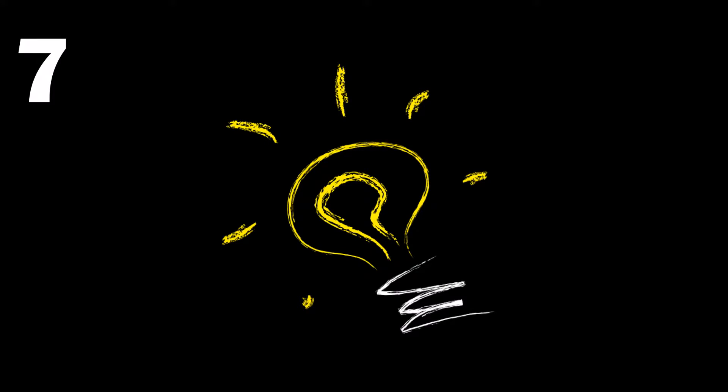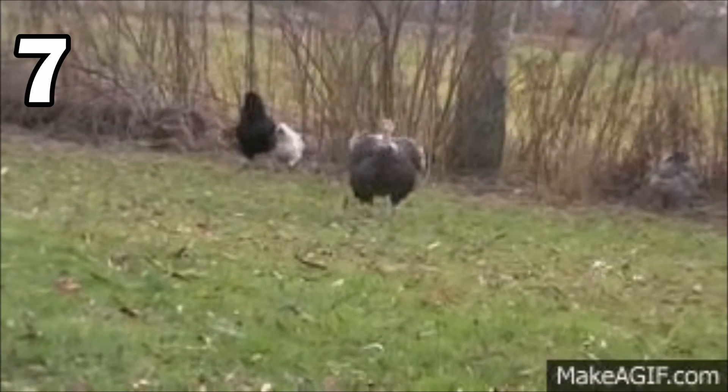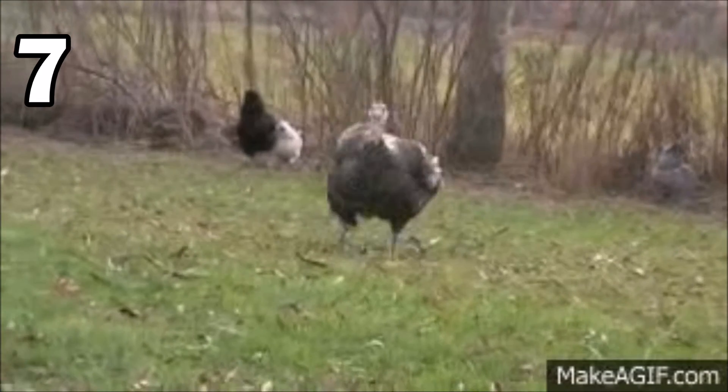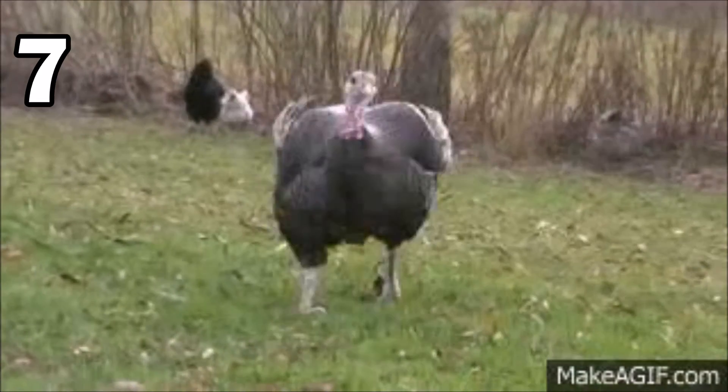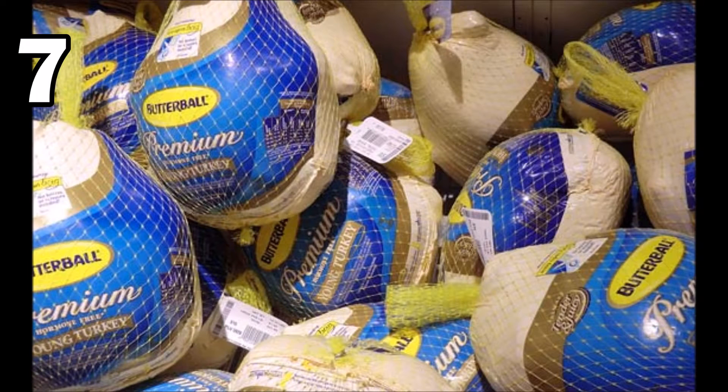Now turkeys have some interesting powers they don't quite show. Not only are they excellent navigators, but they are pretty fast — not only can they run at 25 miles per hour, but they can also fly at 55 miles per hour, if only for a short time. So if you don't buy your turkey, you might have a hard time catching one to eat.